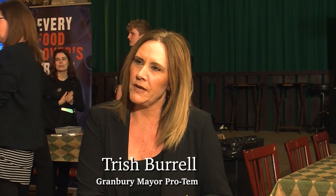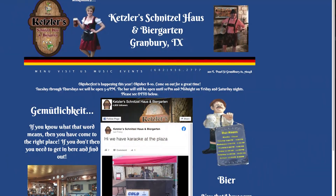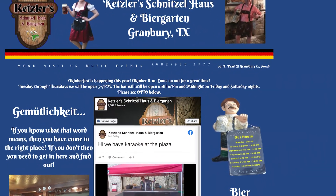I loved it when it was at the first location, and this is even better because more people can come and enjoy. It's a very lively German restaurant, and the food is fantastic, and I love that it's on the Foodie Trail.